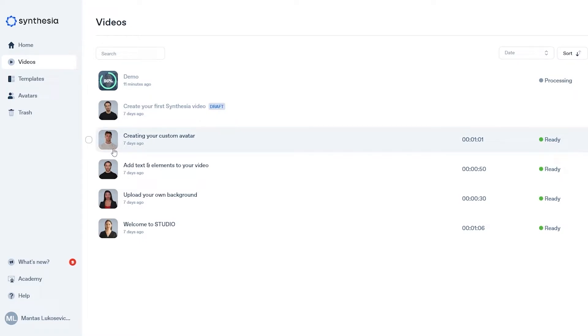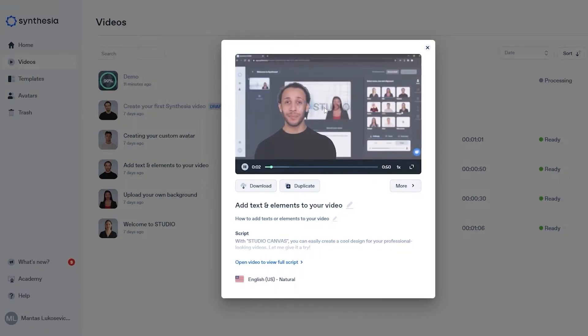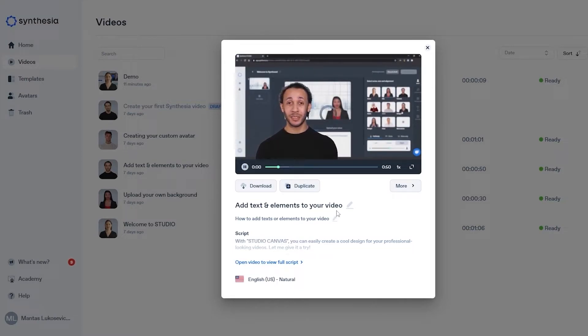While the video is processing, let me show you how amazing these AI avatar videos look. Let me play this example video right here — this video is done by an artificial intelligence avatar. It's not a real person; they recorded that person, had them record some lines and footage, and this is the result. With the studio canvas you can easily create a cool design — it's pretty amazing.